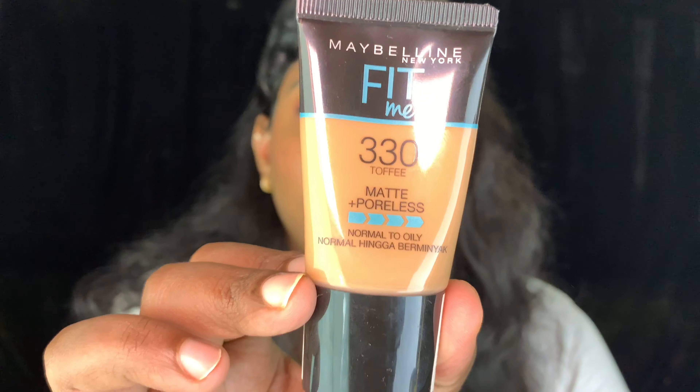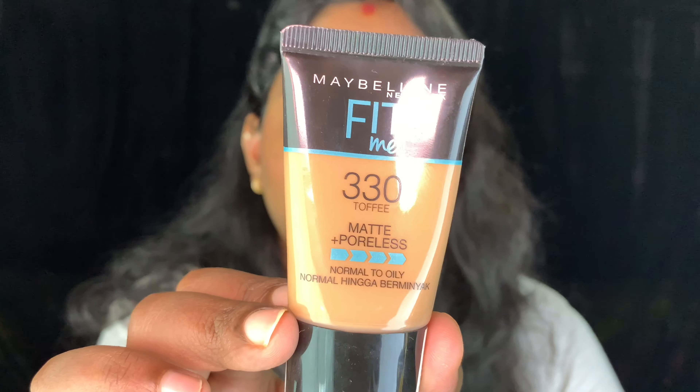Moving on, I got the Maybelline Fit Me liquid foundation in shade 330 Toffee from Nykaa for 299 rupees at MRP, as it was a newly launched product with no discounts. It comes in a tube, which is quite different from the regular Fit Me bottle. It's only 18ml compared to 30ml in the older version.